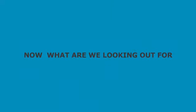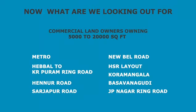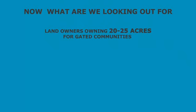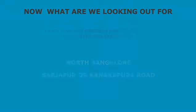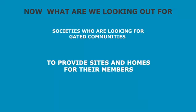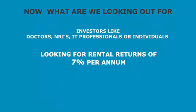Now, what are we looking out for? We are looking out for joint development with commercial landowners owning 5,000 to 20,000 square feet of land in key areas, and also looking out for joint development with landowners owning 20 to 25 acres for gated communities in North Bangalore, Sarjapur or Kanakpura Road. Societies looking out for gated communities to provide sites and homes for their members, and investors like doctors, NRIs, IT professionals or individuals with ideal funds looking out for rental returns of 7% per annum in commercial properties.